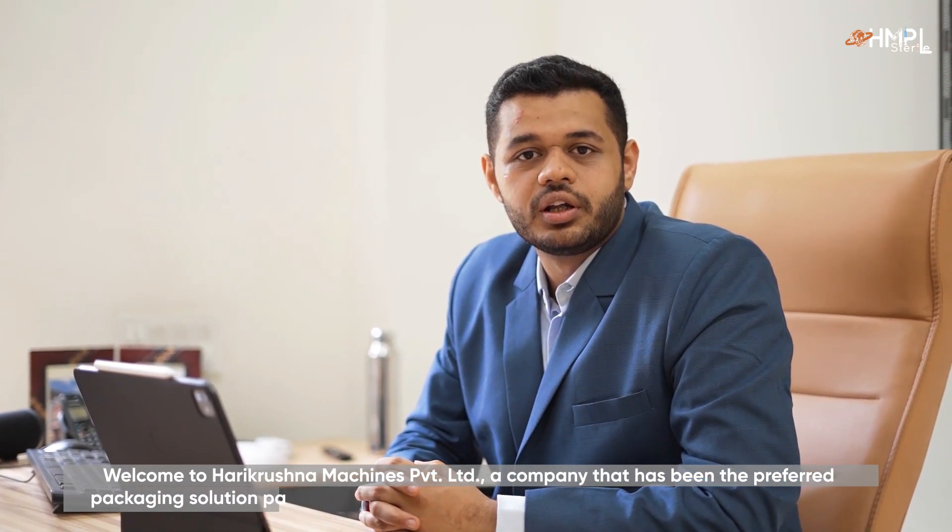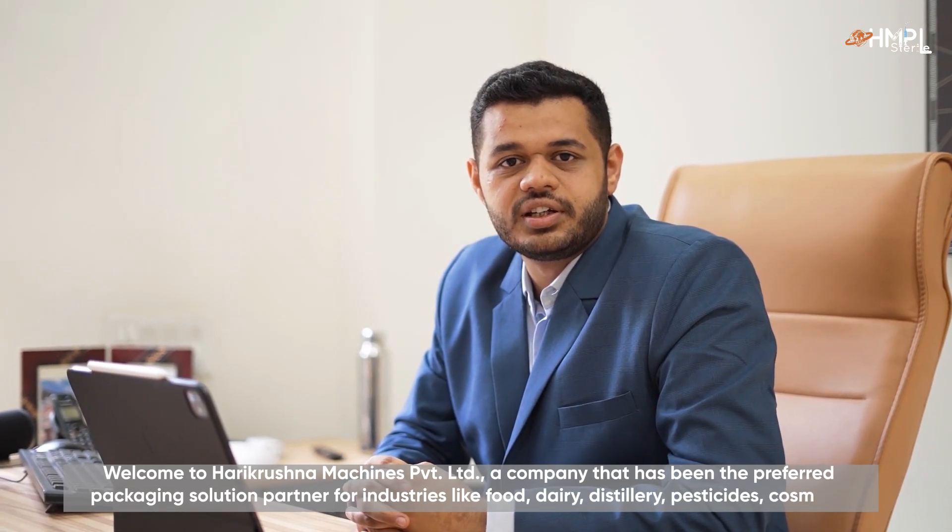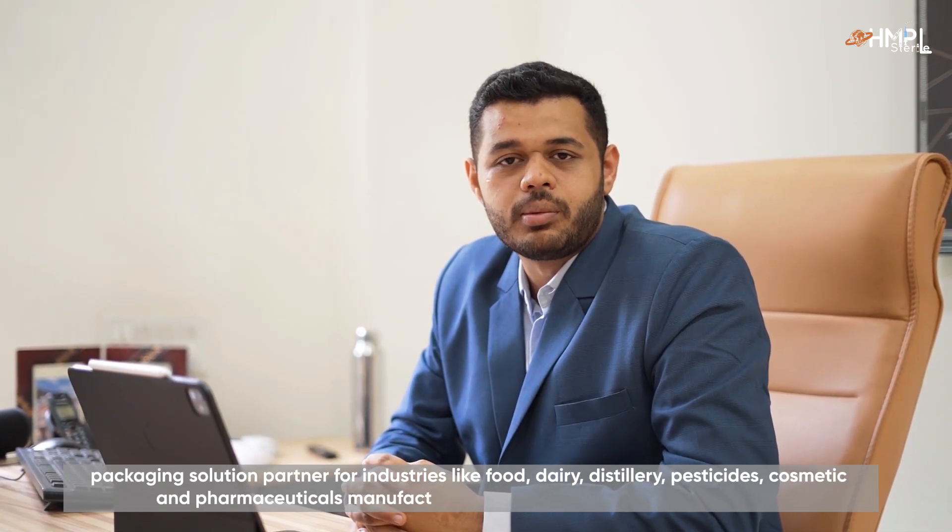Welcome to Hare Krishna Machines Private Limited, a company that has been the preferred packaging solution partner for industries like food, dairy, distilleries, pesticides, cosmetics, and pharmaceutical manufacturing companies since the past 25 years.